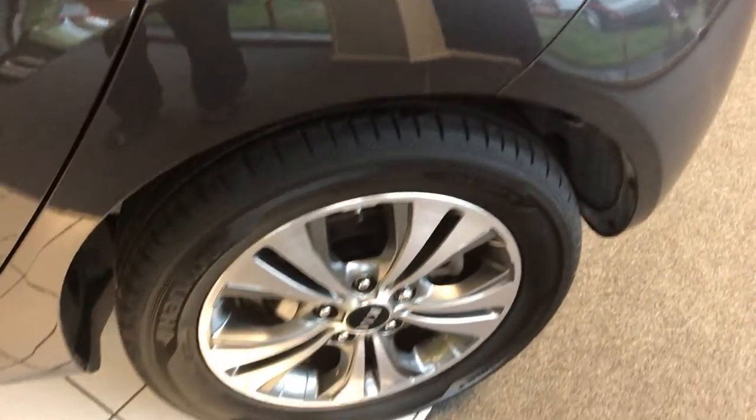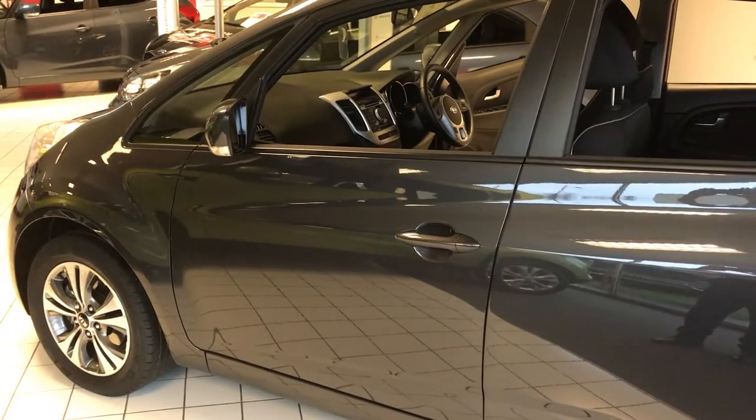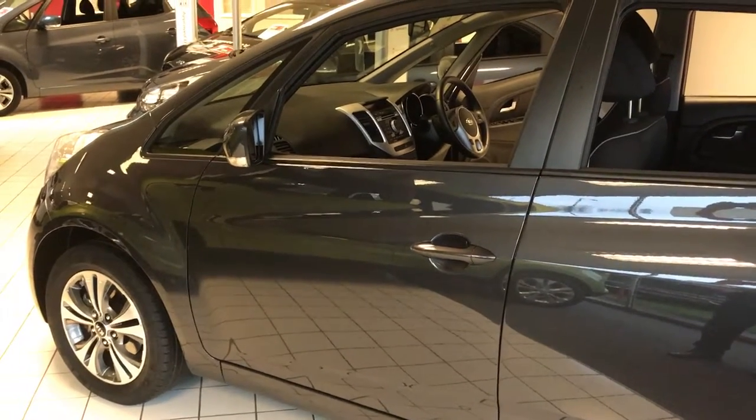The alloy wheels are diamond cut and this model is finished, as you can see, in grey metallic paint. So there it is, our Kia used approved Venga model 2. For further information or a test drive, come down to see me. I'm Richard down at Jennings Kia, Washington.